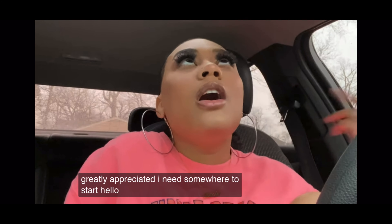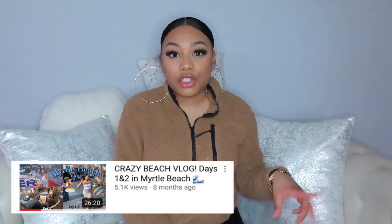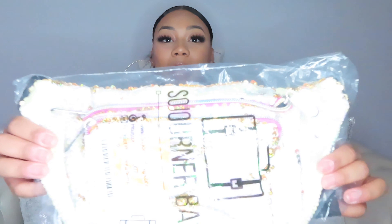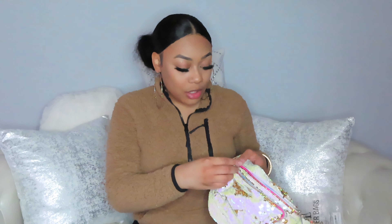This company reached out to me because they watched my Myrtle Beach vlog — go check that out, I'll leave that in the description box. They sent me this fanny pack. It's really cute. I picked this one out because it was pink, and y'all know I love me some pink. It's pink and gold, like it's sequin, so when you push it up it turns gold, and when you put it back down it's like a whitish, pinky color.